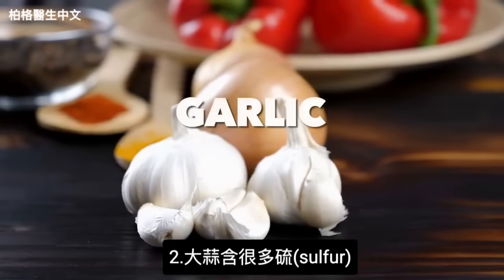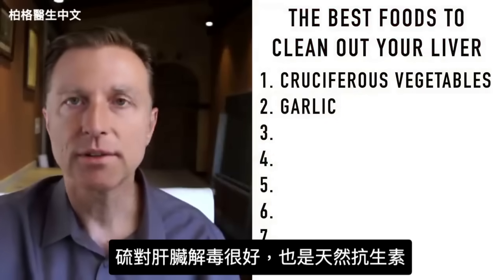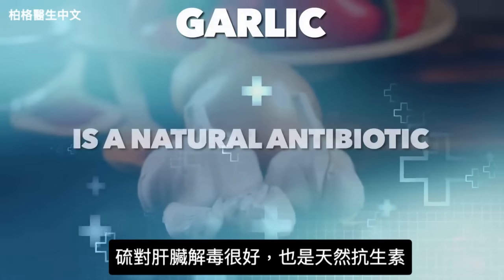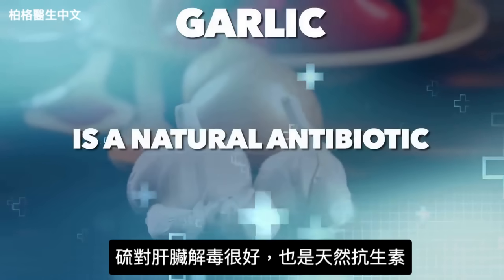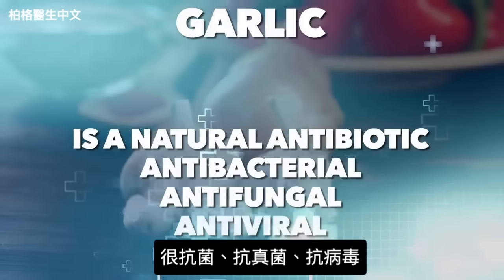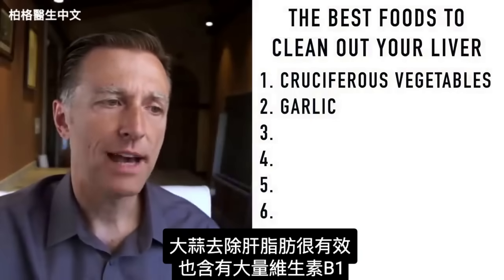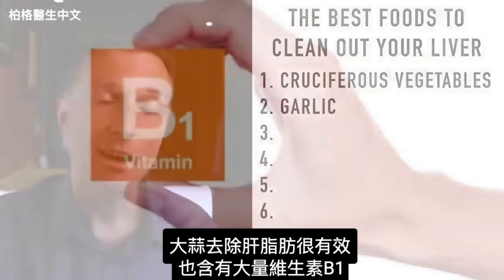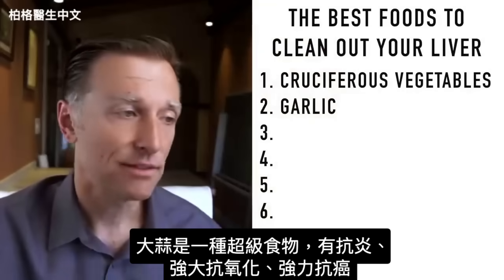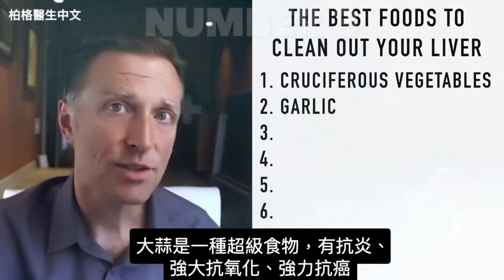The number two item is garlic. Garlic is loaded with sulfur, which is a wonderful thing to detoxify the liver and also act as a natural antibiotic. It's very antibacterial, antifungal, and antiviral. Garlic is really good for stripping fat off your liver, and it also has a lot of vitamin B1. Garlic is just one of those superfoods — it's anti-inflammatory, a very powerful antioxidant, and it has huge anti-cancer properties.